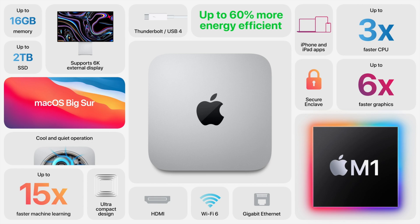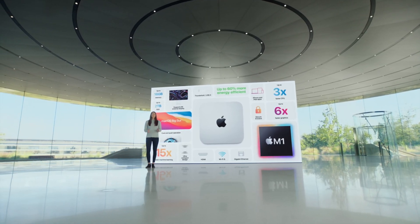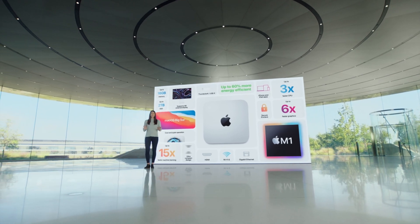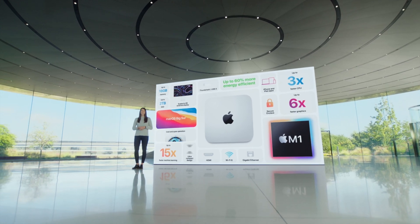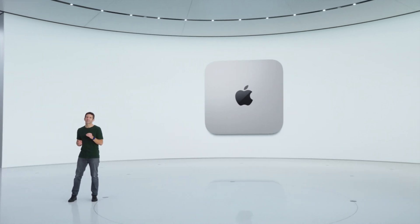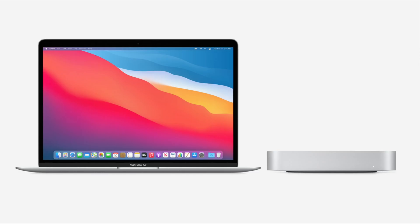If you select the base model, you can upgrade the RAM for an extra $200 to get 16 gigabytes, and you can upgrade up to 2 terabytes of SSD storage for an extra $800. The new Mac mini with M1 also features Thunderbolt 3 and USB 4, which are actually the same ports, allowing you to connect up to 6K monitors. Thunderbolt 3 and USB 4 data transfer speeds are absurdly fast — data transfer is not a problem here.